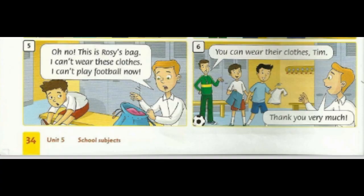Oh no, this is Rosie's bag. I can't wear these clothes. I can't play football now. You can wear their clothes, Tim. Thank you very much.